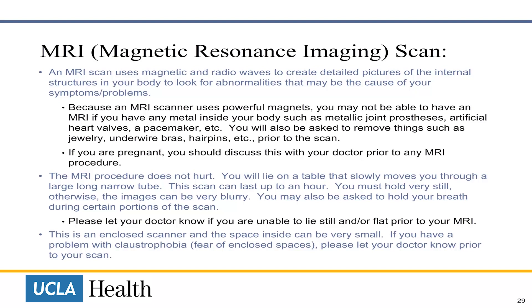The MRI procedure does not hurt. You will lie on a table that slowly moves through a large, long, narrow tube. This scan can last up to an hour. You must stay very still, otherwise the images can be blurry. You may also be asked to hold your breath during certain portions of the scan. Please let your doctor know if you are unable to lie still or flat prior to the MRI. This is an enclosed scanner and the space inside can be very small. If you have a problem with claustrophobia or fear of enclosed spaces, please let your doctor know prior to the scan.